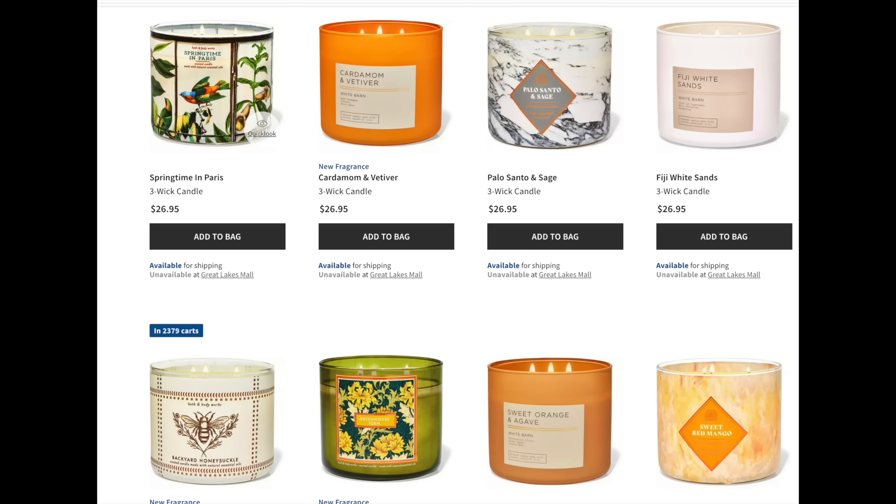Fiji White Sands, which is kind of tropical coming in. The new Backyard Honeysuckle — I showed you that jar yesterday. Look, 2,379 people have it in their cart. Sweet Orange and Agave — that's a good one. And then Sweet Red Mango, which is back from last year.